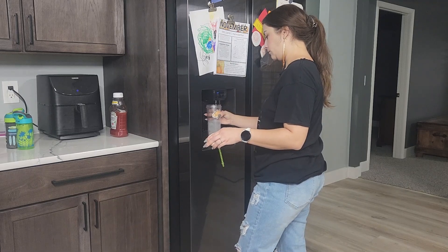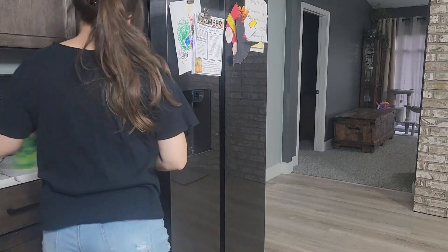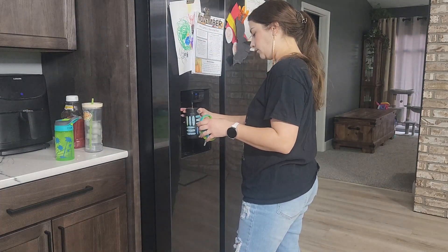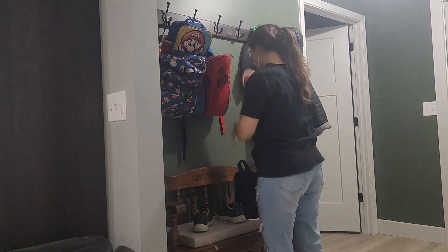Then I remembered I forgot to get their lunches ready. I always make their lunches the night before, but I need to get them in the backpacks. I had to fill up their little water bottles for school and fill up a water bottle for myself to take on the ride to school, just in case anybody needs a drink on the way.